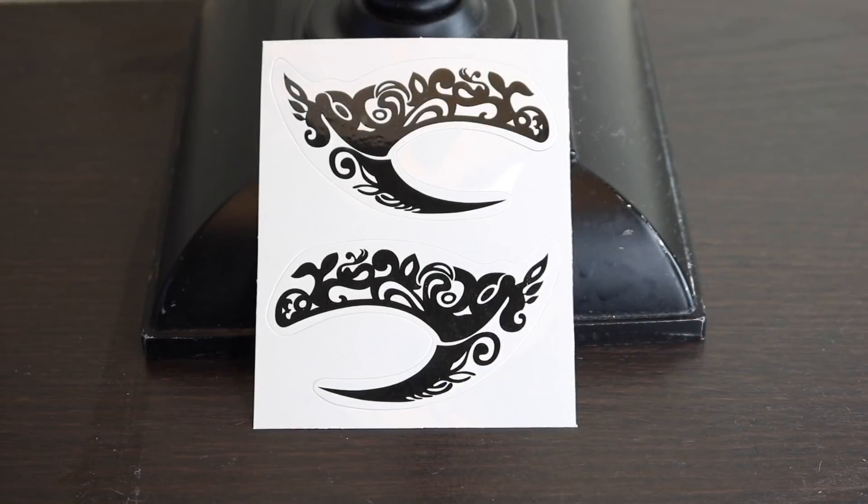I purchased these eye stickers. They come in different patterns and different colors. I liked this one and I think it is just so perfect for Halloween and adding a little extra flair to your costume.